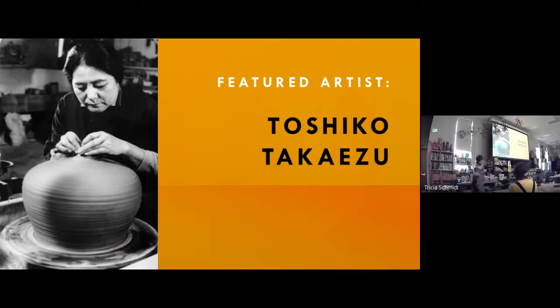Toshiko Takaezu was born in Hawaii to Japanese immigrants. She ended up traveling and living in a lot of places around the United States. She became the ceramics professor at Princeton University — that's kind of where she ended her life. For a while she also taught in Wisconsin, so she had a large presence not too far from us.